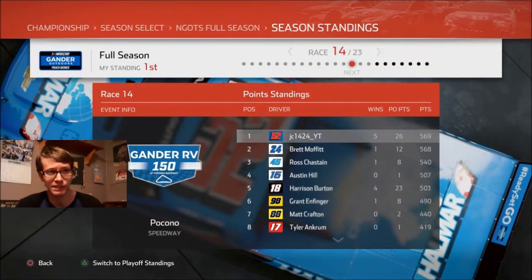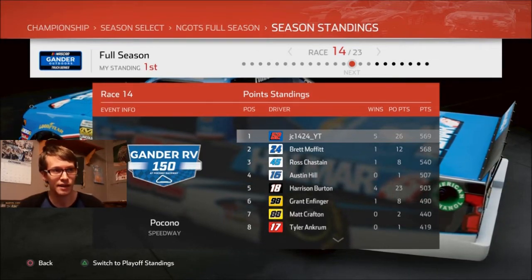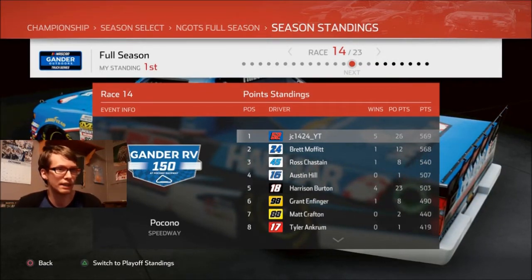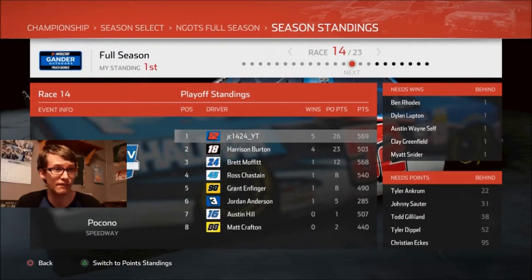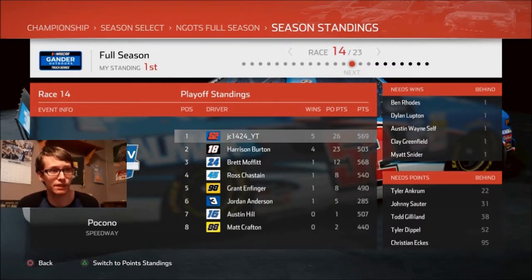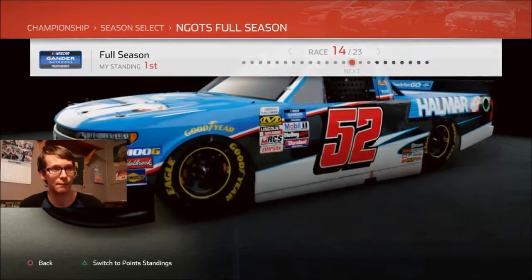Austin Hill is in fourth — I haven't been paying attention to him at all. He got a playoff point so I guess he won a stage. He is four points in front of Harrison Burton. I always pay attention to Brett Moffitt, Ross Chastain, Harrison Burton, Matt Crafton and Grant Enfinger — and then there's Tyler Ancrum. But then there's Austin Hill. I don't pay any attention to him, and yet he's just there in fourth place. Is he making the playoff standings? He's in seventh — I think it's the top eight. And then Matt Crafton is barely hanging on. Because there's Jordan Anderson taking up room — it would suck if Jordan Anderson was the reason why Matt Crafton couldn't make it to the playoffs. It would be nice if Matt Crafton would win something.